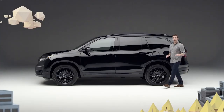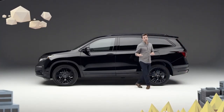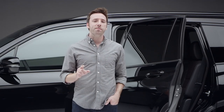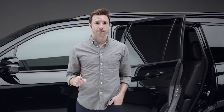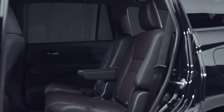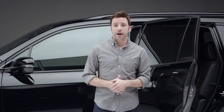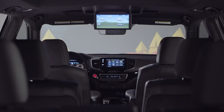You would assume that a Pilot looking this special on the outside would have a pretty amazing inside — and you would be right. Perforated black and red leather, first seen trimming the Ridgeline Black Edition, makes an appearance here as well. One big difference in the second row, however, is that the Pilot Black Edition passengers ride in heated captain's chairs. Plus, the rear cabin occupants can pass the miles with the excellent advanced rear entertainment system.